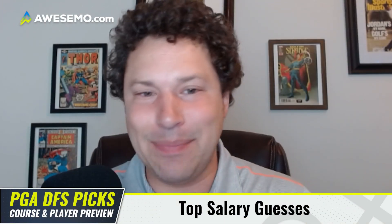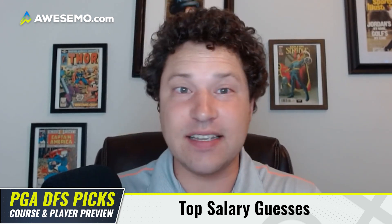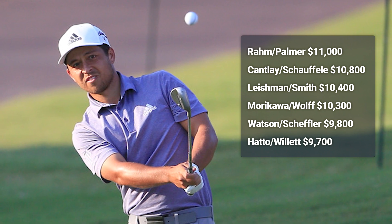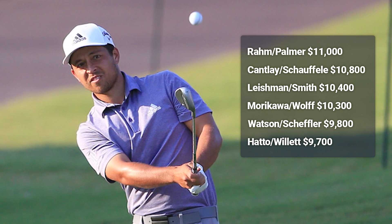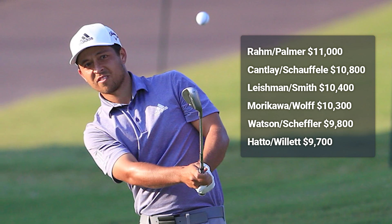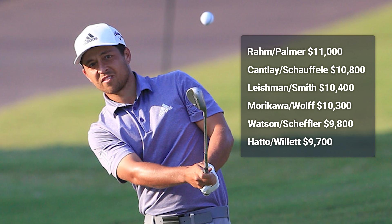Let me give you my top salary guesses for the week. I'm recording this at 8:15 on Monday so these are all guesses — check back to see how I did once salaries drop. Jon Rahm and Ryan Palmer I've got leading at $11,000. Patrick Cantlay and Xander Schauffele I have at $10,800. Mark Leishman and Cam Smith coming in at $10,400. Matt Wolff and Collin Morikawa not far behind at $10,300. Then Bubba Watson and Scottie Scheffler — a solid team — at $9,800. Rounding it out, Tyrrell Hatton and Danny Willett at $9,700.